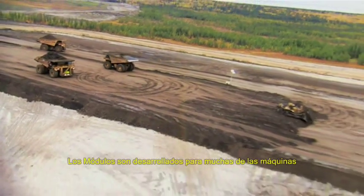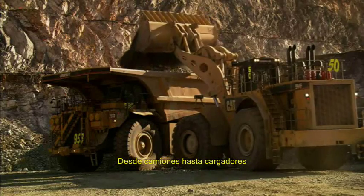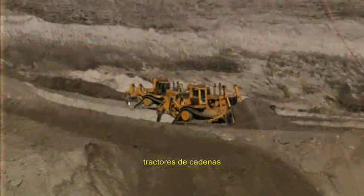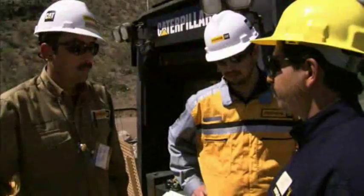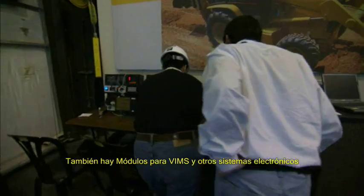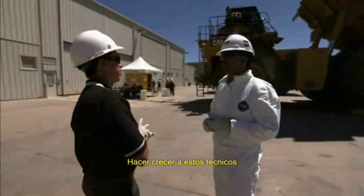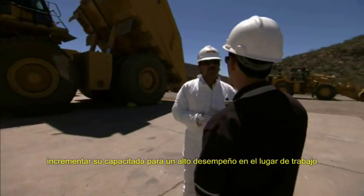Modules are developed for many of the machines found in a mining operation. From trucks to wheel loaders to motor graders, track type tractors, and underground mining equipment. There are also modules for VIMS and other electronic systems. The goal is simple, to build these technicians up, to increase their capability for higher performance at their workplace.